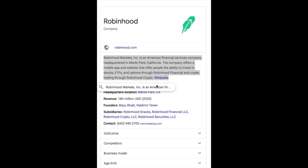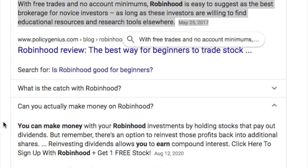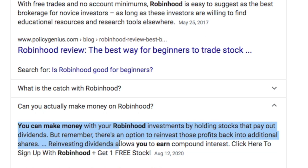Number two, I have Robinhood. This is another beginner app that a lot of people are using today. Robinhood is an American financial services company headquartered in Menlo Park, California. The company offers a mobile app and website that offer people the ability to invest in stocks, ETFs, and options through Robinhood Financial and crypto trading through Robinhood Crypto. With free trades and no account minimums, Robinhood is easy to suggest as the best brokerage for novice investors. You can make money with your Robinhood investments by holding stocks that pay out dividends, and there's an option to reinvest those profits back into additional shares, which allows you to earn compound interest. I also have a link in my description box if you want to get a free stock from Robinhood.